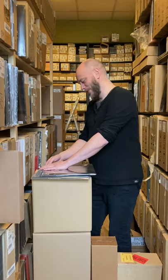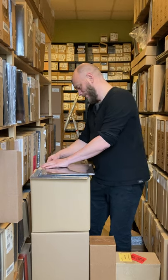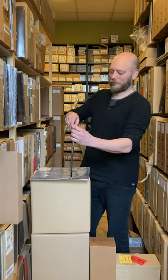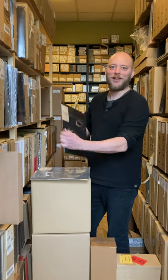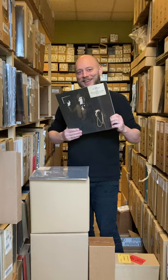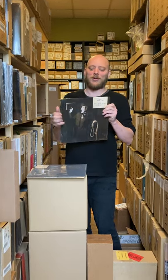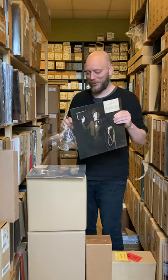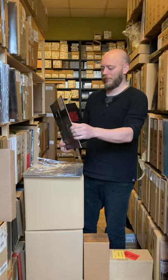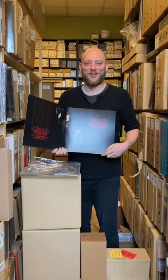Let me open it — slide this off gently, oh so gently — there we go. You can see a nice gatefold cover.